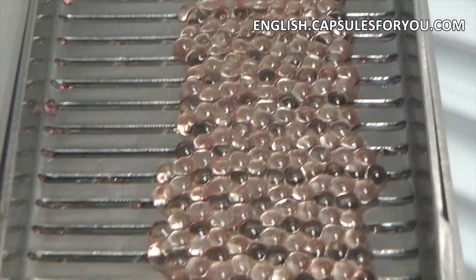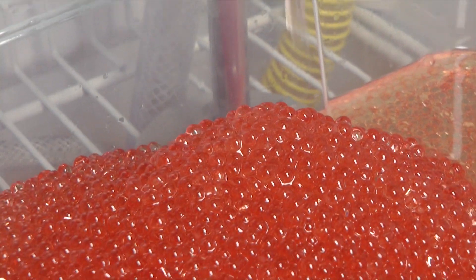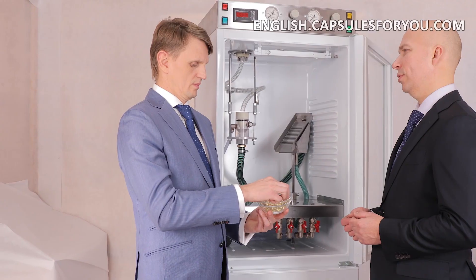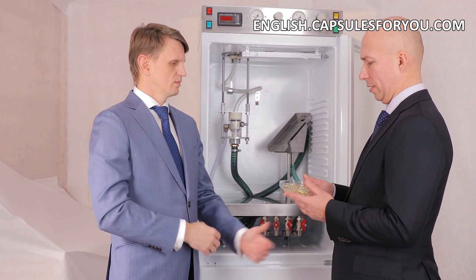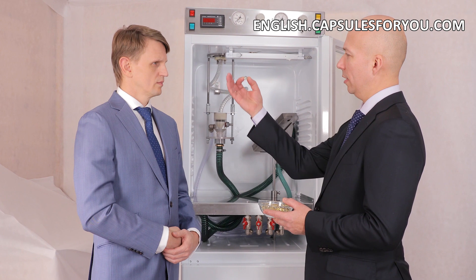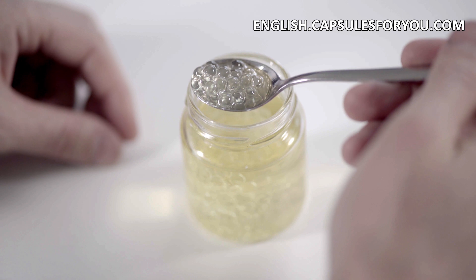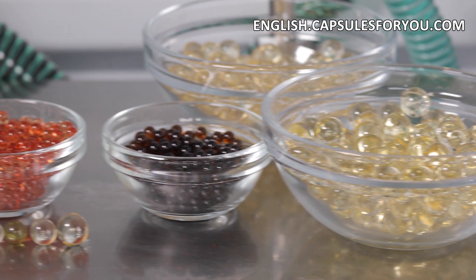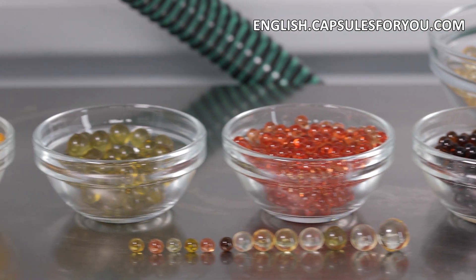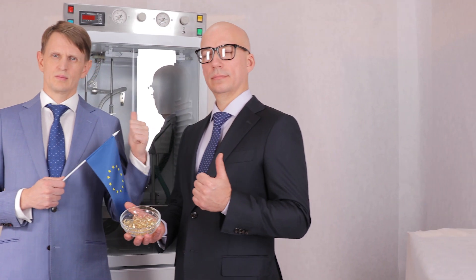Gelatinous shell can be painted in any color. To start up business, you need to have the desire to produce capsules and small premises. The specialists of our company will give you a detailed description of our equipment features, make recommendations on preparation of your premises, help with finding raw materials, adjust equipment and train you to work on it. We send equipment and delegate our specialists to customers all over the world.